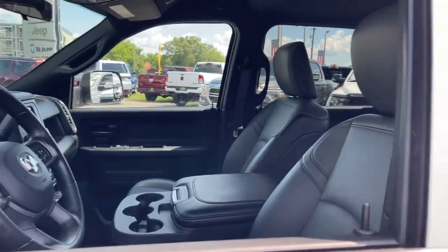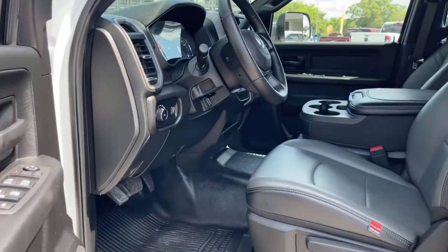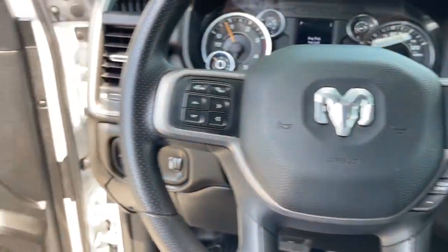These are just some of the great options this vehicle comes with: backup camera, electronic stability control, trailer hitch, intermittent wipers, tire pressure monitoring system, power windows, four-wheel disc brakes, and power steering.